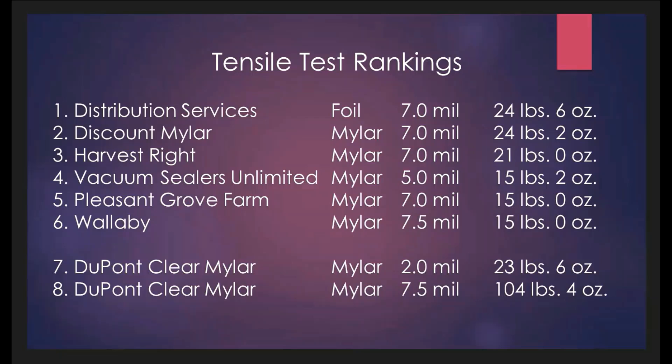These are the rankings of the tensile test. Distribution Services, a foil material at 7 mil, performed the best at 24 pounds 6 ounces. Wallaby's, a claimed Mylar material at 7.5 mil, performed the least at 15 pounds 0 ounces. All of these rankings are fairly close and grouped together between 15 pounds and 24 pounds.